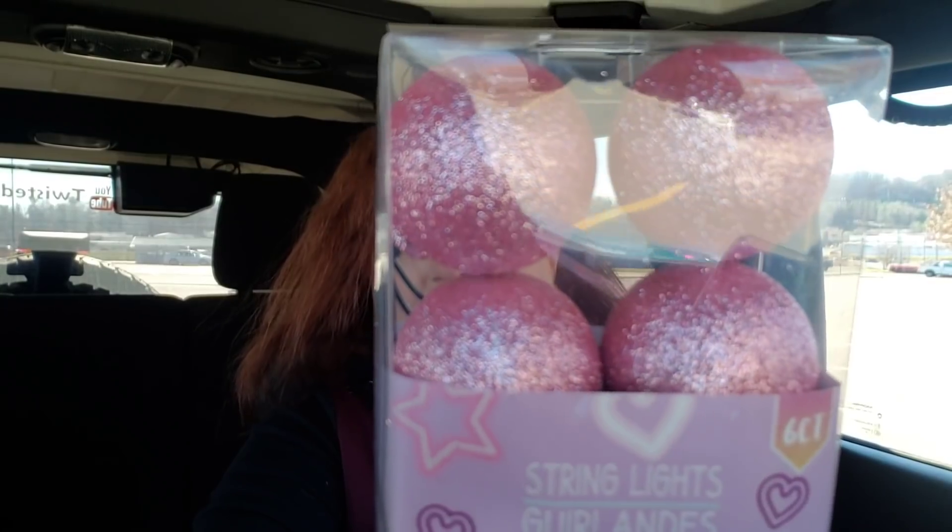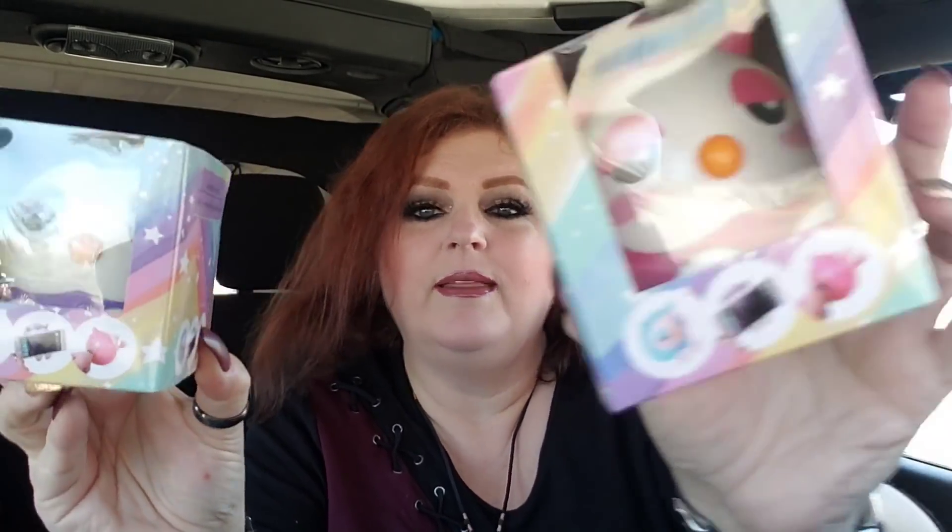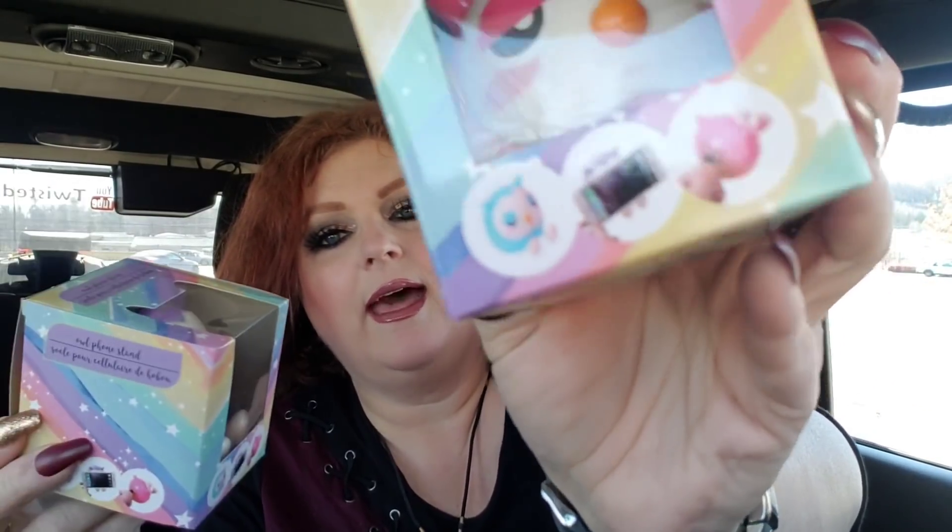I got these string lights for Kindle's Christmas bag since she's harder to shop for than the little girls. They're pink and sparkly — really cute for a 10-year-old's room, runs on two AA batteries. I got one for myself too because I want to figure out how to put them in my filming background. I also got Kindle and myself each a phone stand — I got purple and she got pink. She does have a phone mainly to play games on, and I just think these are super cute.